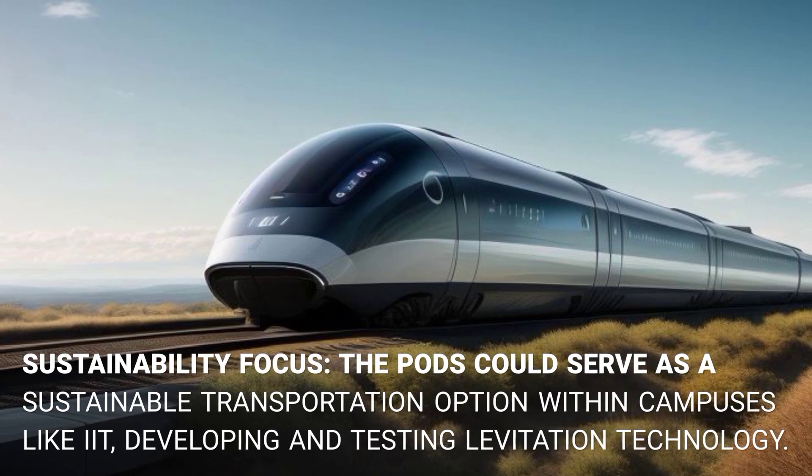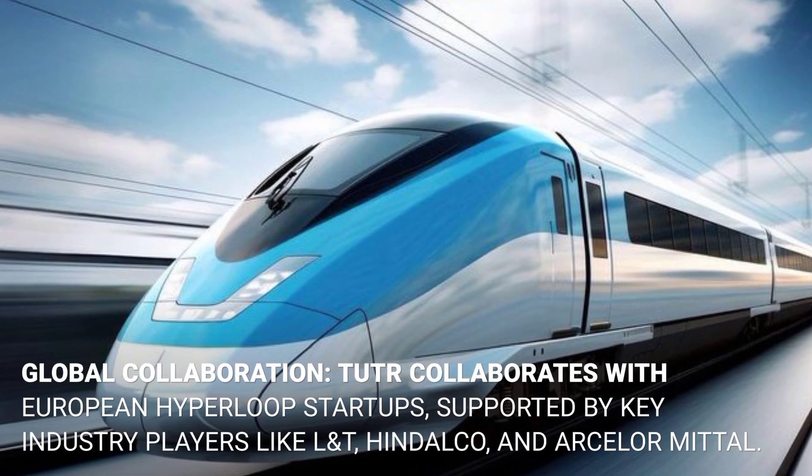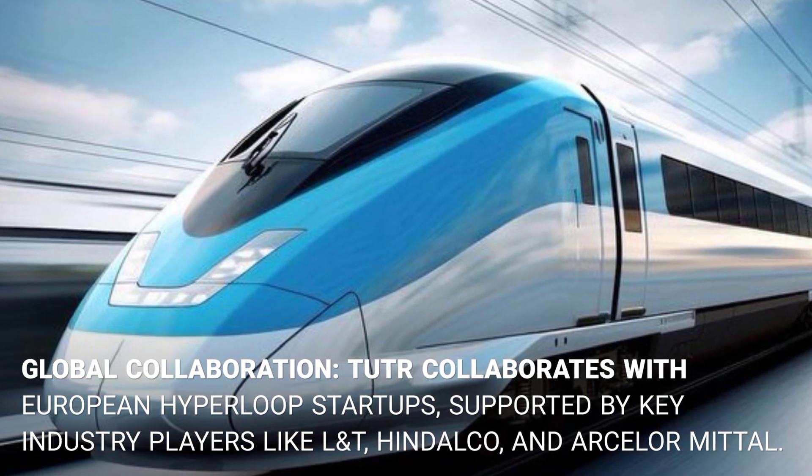Tutor Hyperloop collaborates with European hyperloop startups and is supported by key industry players including L&T, Hindalco, and ArcelorMittal, while also developing and testing levitation technology.